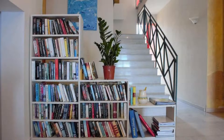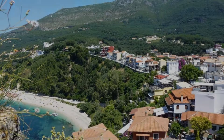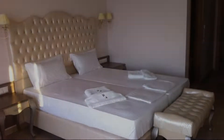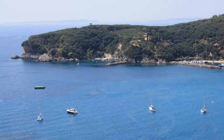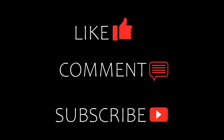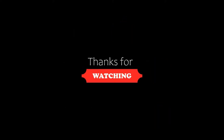If you are new to this channel or have not subscribed yet, please subscribe and press the bell icon so you do not miss any of our upcoming videos. Thanks for watching the video till the end. We'll meet again.